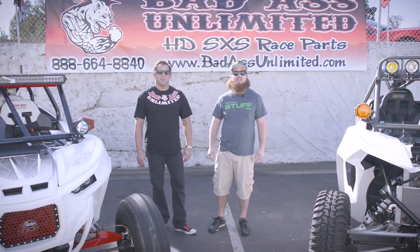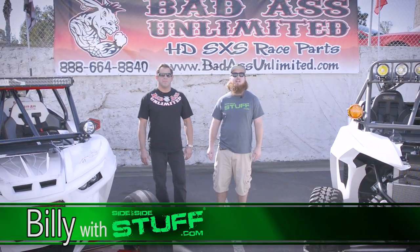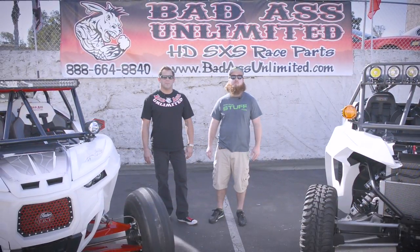Hey, what's up guys? This is Billy with Side-by-Side Stuff. We're in beautiful Costa Mesa, California, here at the Badass Unlimited Headquarters. We got Scott, and Scott's going to show us their latest builds.